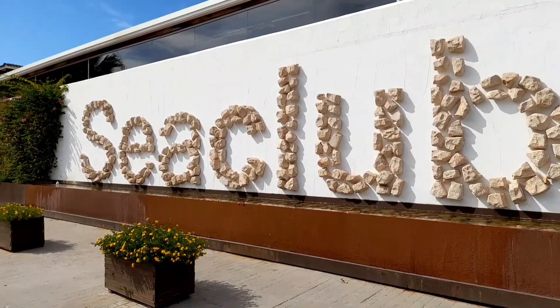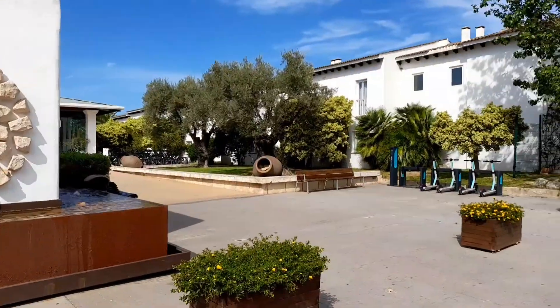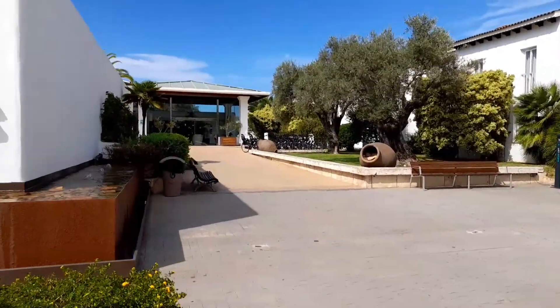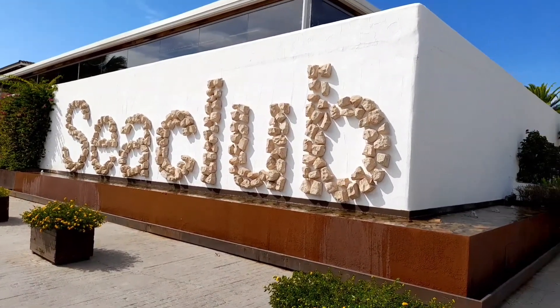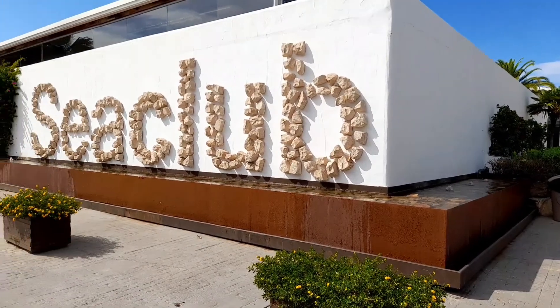Hello and welcome to Sea Club Alcudia. Just doing a little video here on the resort where we're staying. It is August 2022.